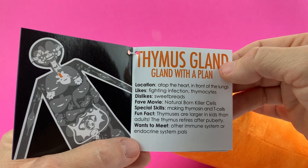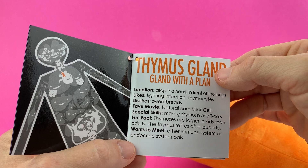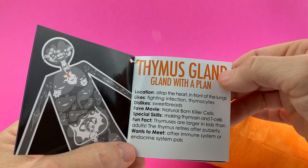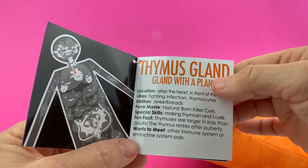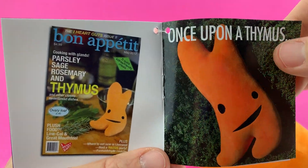Favorite movie: Natural Born Killer Cells. Special skills: making thymuses and T cells. Fun fact: thymuses are larger in kids than adults. The thymus retires after puberty. Wants to meet other immune system or endocrine system pals. And here is the thymus on the cover of our fake issue.